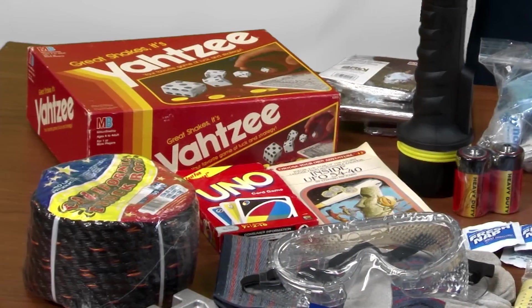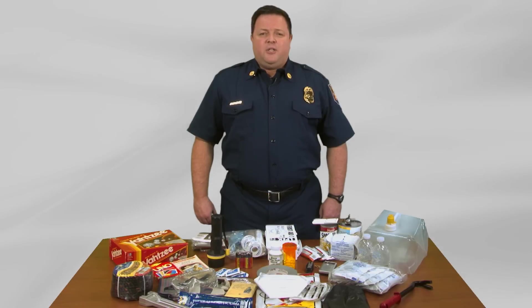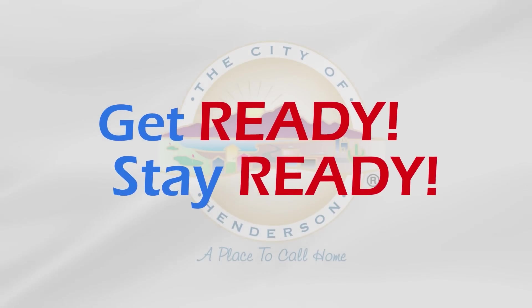Garbage bags are always helpful, not only for garbage but for storage as well. If you have children, don't forget games, puzzles, and books to help pass the time. These are just some of our recommendations for your home emergency supply kit. Remember that each family is different and has different requirements, so please think about your family's needs and take the time to create a kit now rather than after a disaster strikes. Let's all work together to get ready and stay ready.